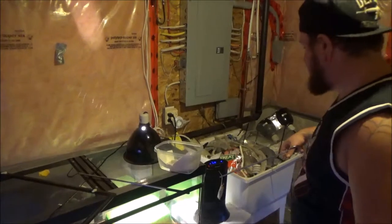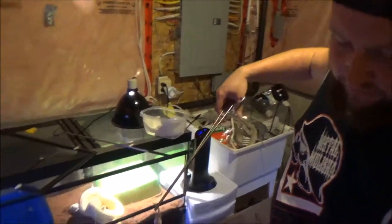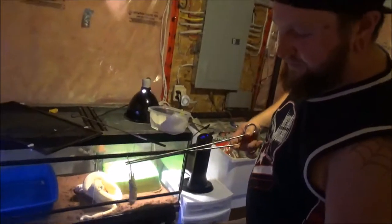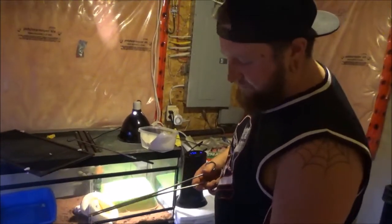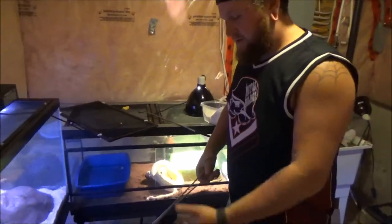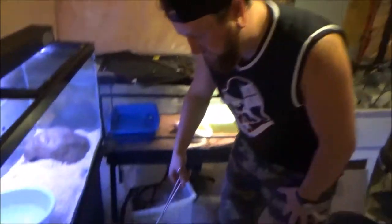Same thing with feeding — adult mice for corn snakes. You generally don't want to go bigger than an adult mouse, especially at her age — she's almost 13 to 14 years old. She's not going to want to stretch out for a big rat or anything like that. Just two adult mice for her.